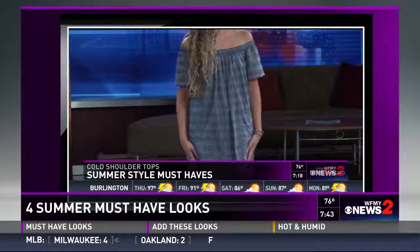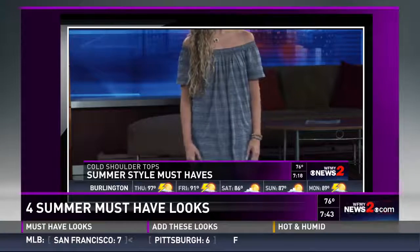Cold shoulder tops and off the shoulder tops are a fun and flirty way to show off some skin while still covering the upper arm area that a lot of us can be self-conscious about. And we also have gladiator sandals which are a must-have for this summer. Whether it's flat and fun or sky high to your thigh, definitely get strappy with gladiator sandals this summer.